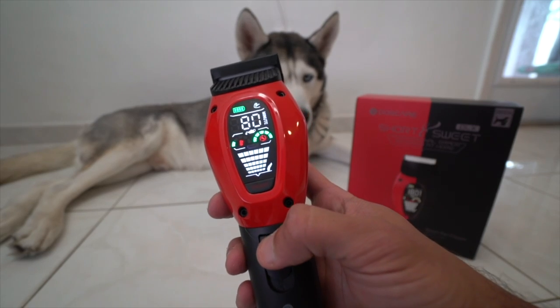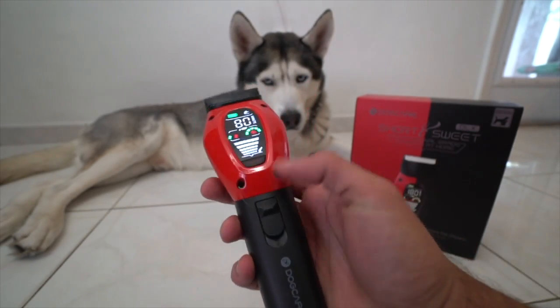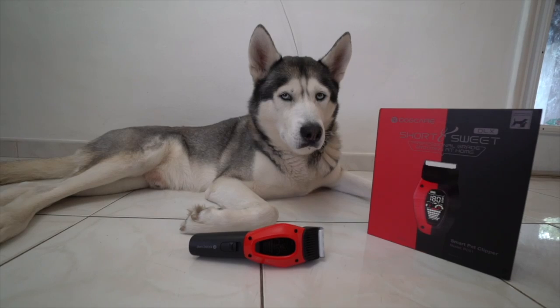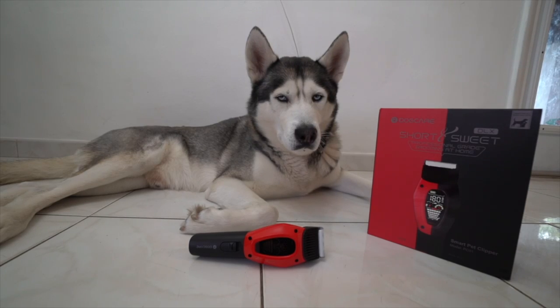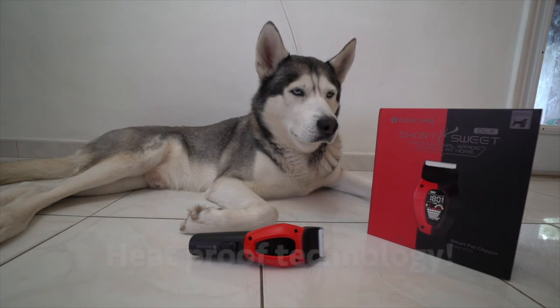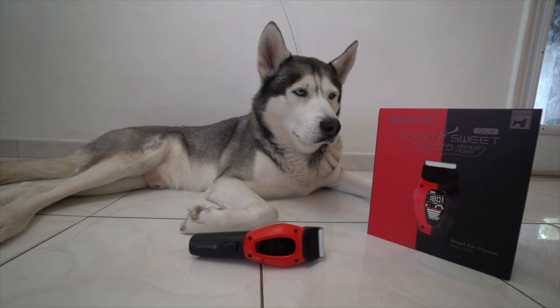This clipper right here has a heavy-duty motor with high torque speed, and it can deal with pretty much any occurrences of clogging and snagging. It's perfect for dogs of all coats — long and thick, you name it. It also has padded heat-proof technology, so that's gonna prevent these clippers from overheating and becoming too hot.